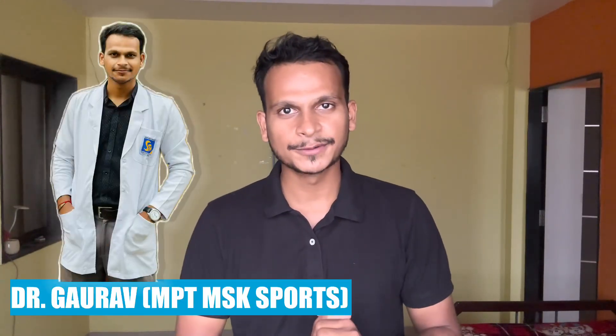Hello everyone, myself Goro. I am a first-year master's student pursuing my master's degree in musculoskeletal and sports sciences.